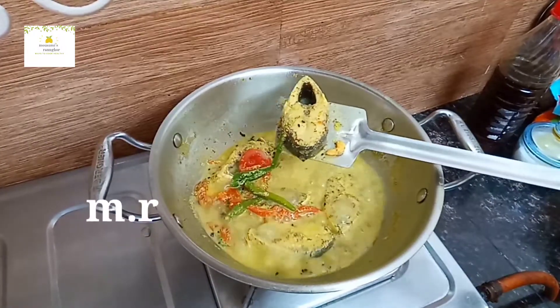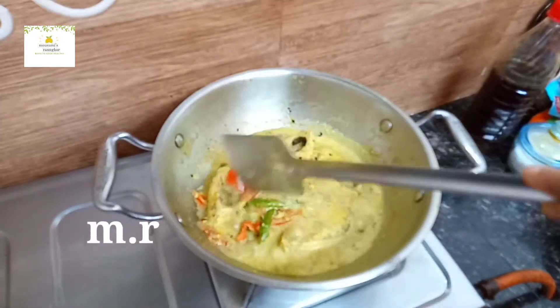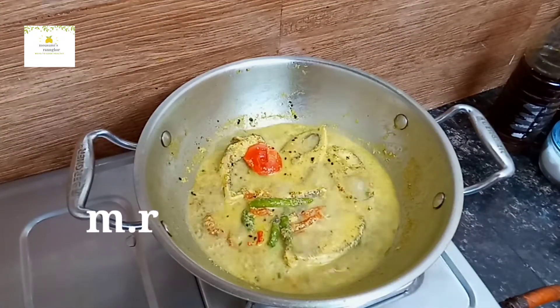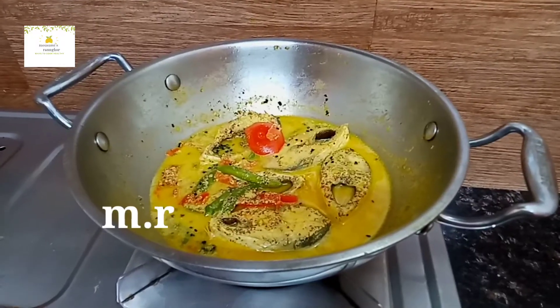I am going to eat this because the rice may not eat. It's pretty good to eat. I love the rice.